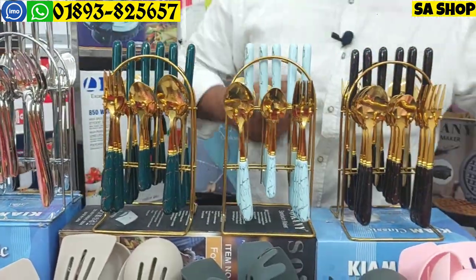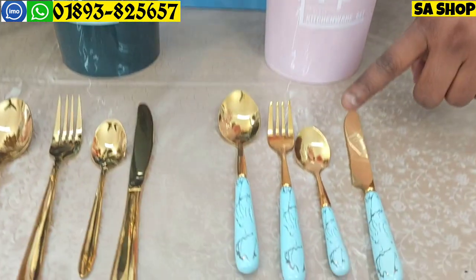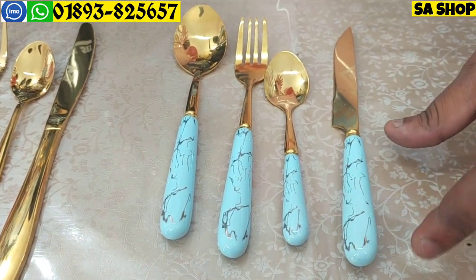The material will be ceramic. See, this is ceramic. This is very nice.